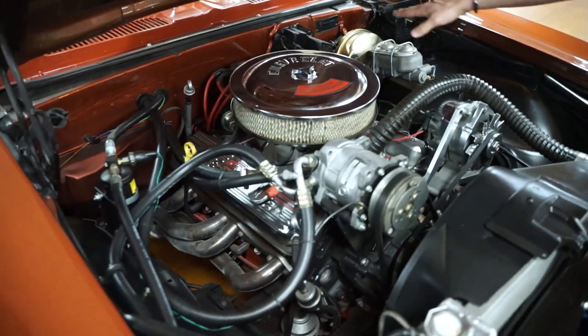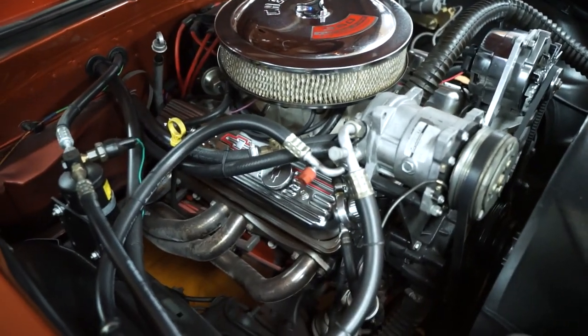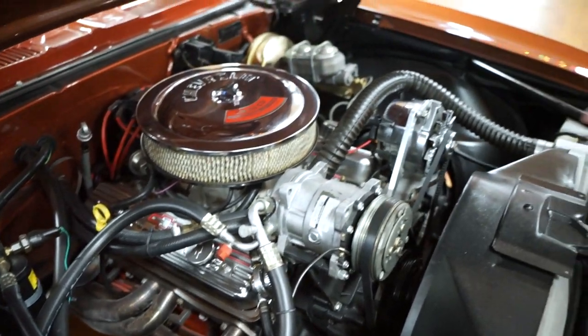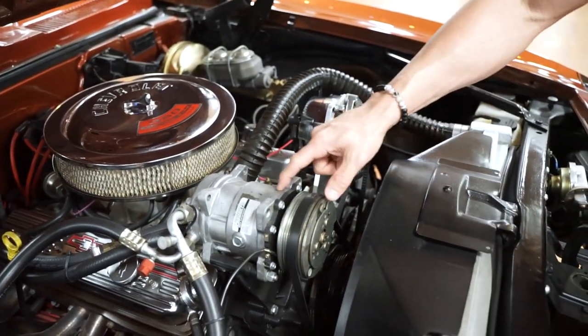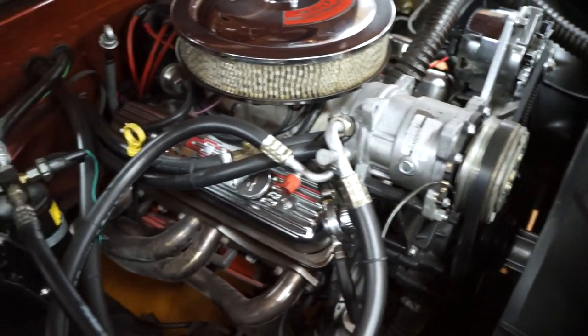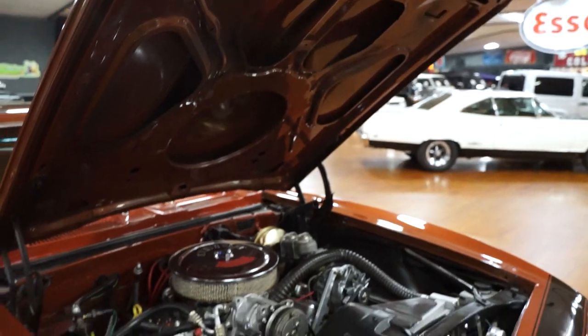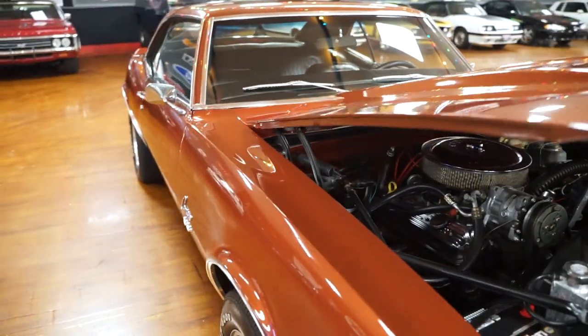It's a 350 — you have a call tag up there on the firewall that we will have a still photo of on the website. You have power brakes, power steering, and yes, that is an AC compressor, so we do have AC. It is not factory AC; it is an aftermarket AC system. However, the car does have ice cold air.